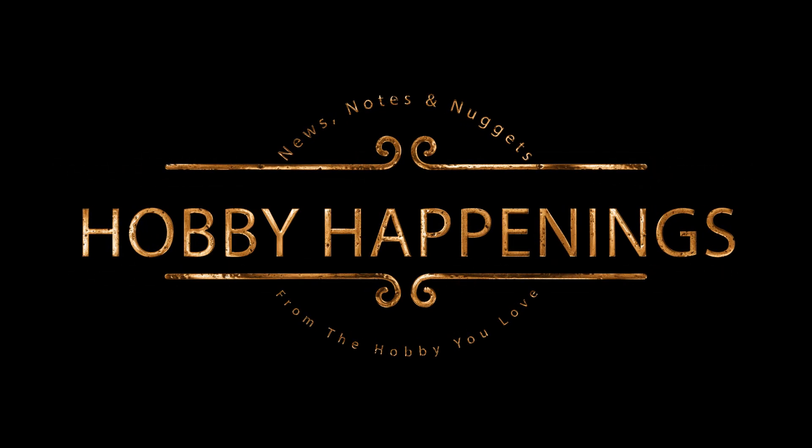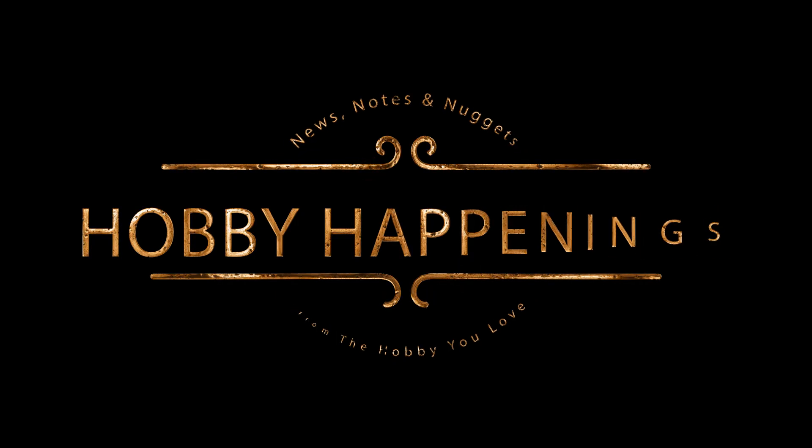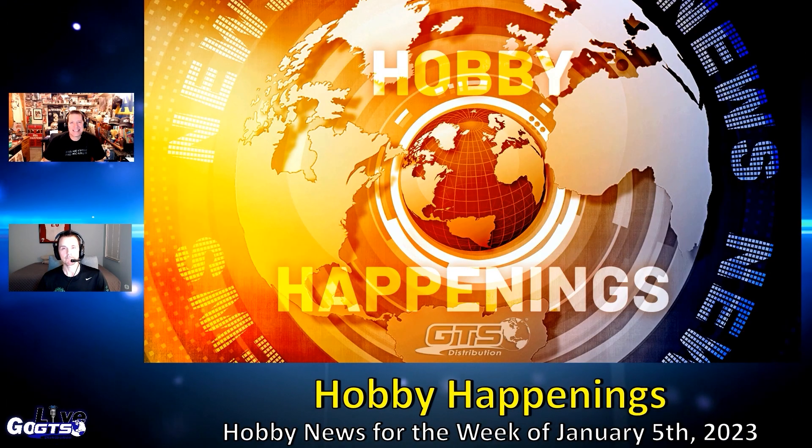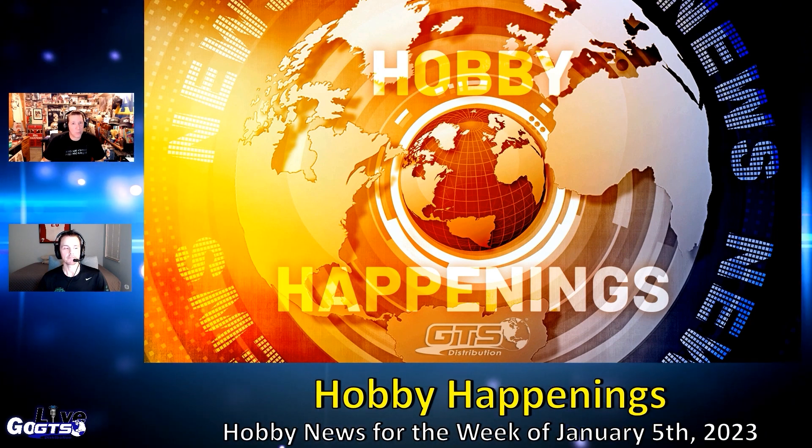We do have some news, notes, and nuggets to tackle in our weekly Hobby Happenings segment. And here's a look at what's happening.